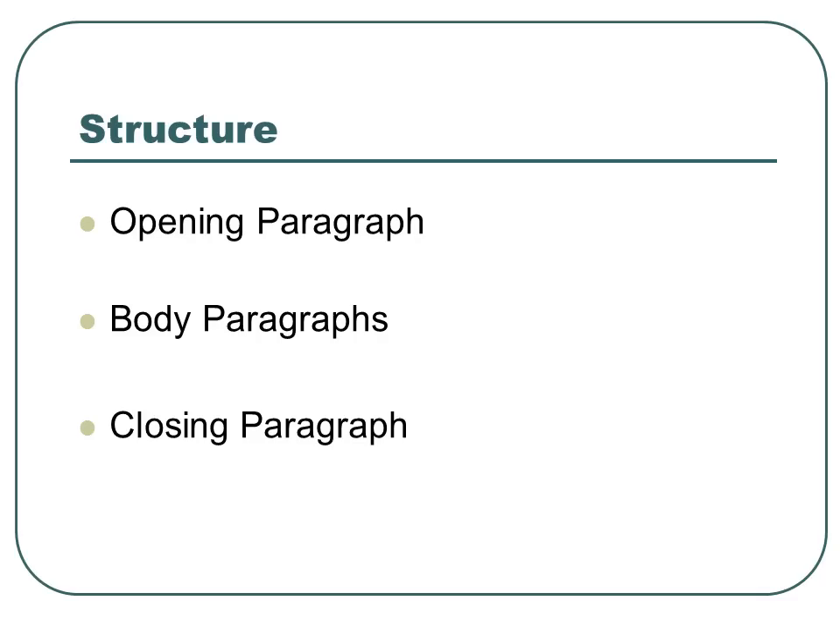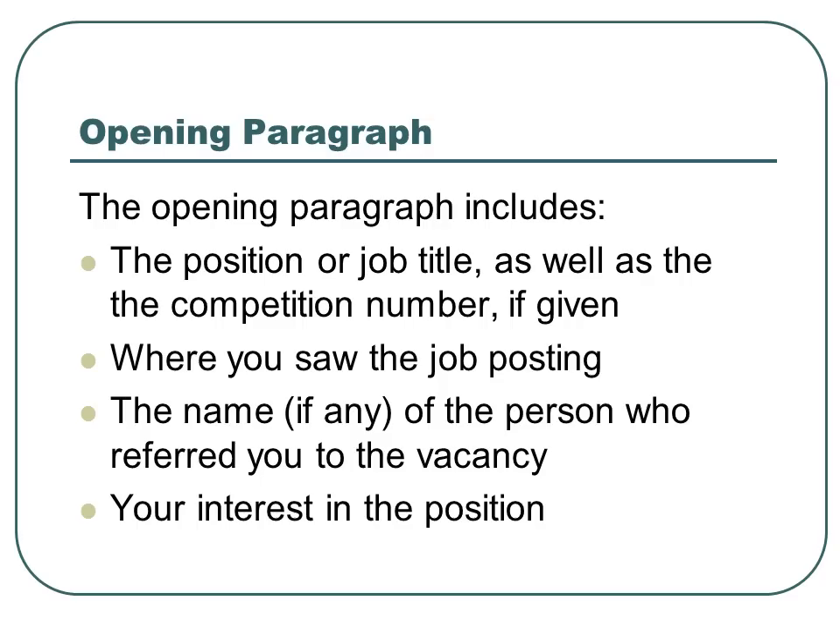Structure: you'll need an opening paragraph, two body paragraphs, and a closing paragraph. The opening paragraph includes things like the position or job title, as well as the competition number if given, where you saw the job posting, the name of the person who referred you to the vacancy if any, and your interest in the position.